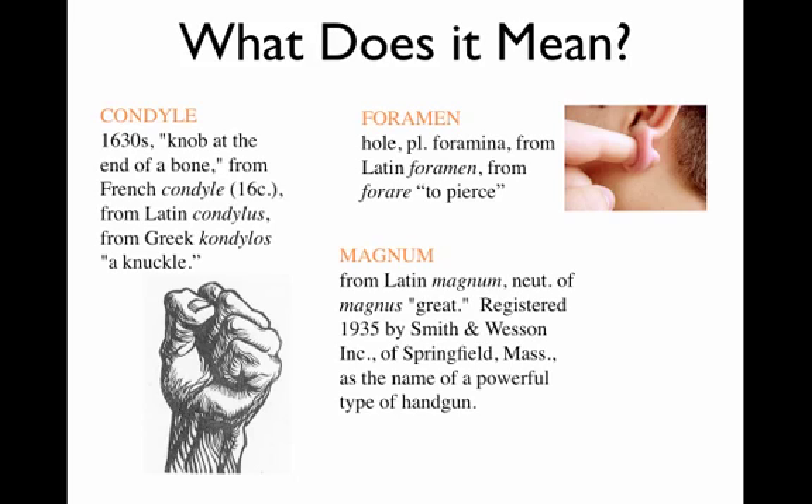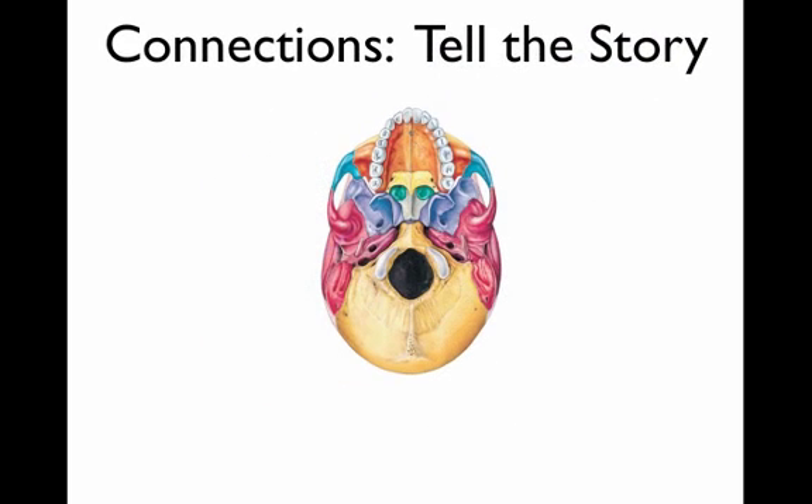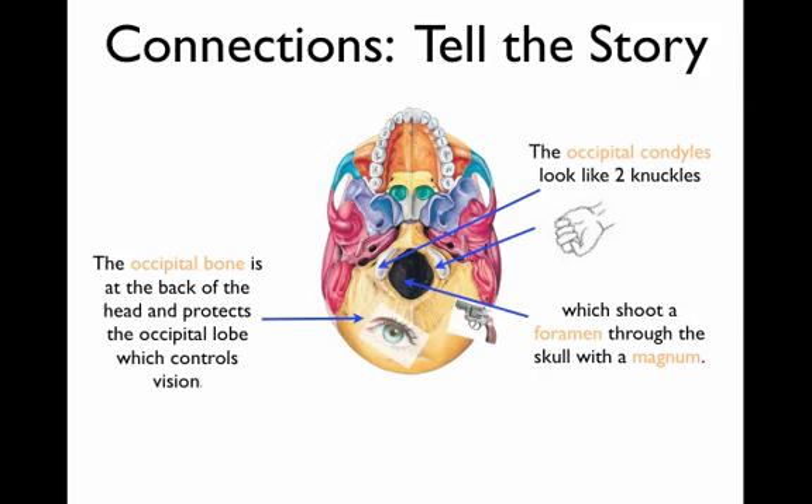Foramen means hole, from the Latin meaning to pierce — still used in Italian as 'forare.' The more languages you know, the better anatomy gets. So foramen means hole. Magnum is a word you probably already know — it means big or great. Most people associate magnum with a handgun. So I've got the occipital condyles that look like knuckles, and I've got the foramen magnum, which is a big hole right there in the middle. Put it all together and tell yourself a story — these are the connections that are going to help you remember.